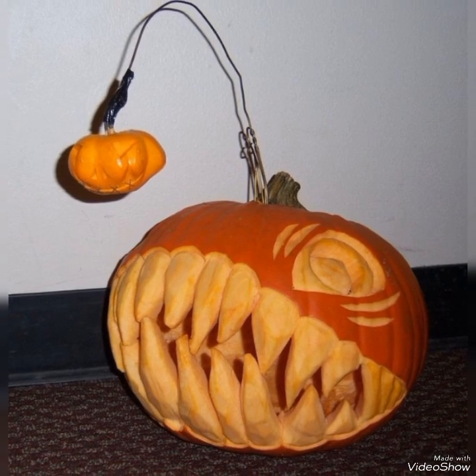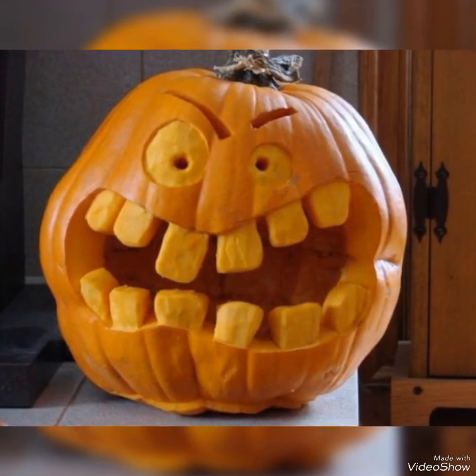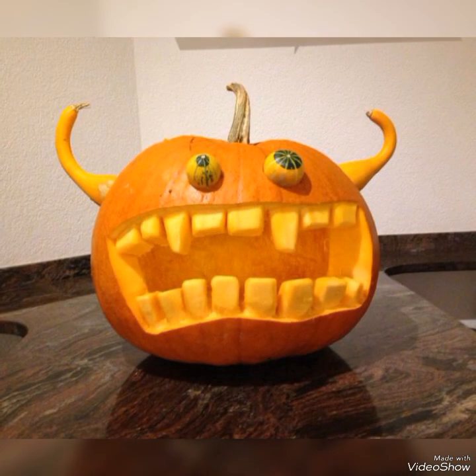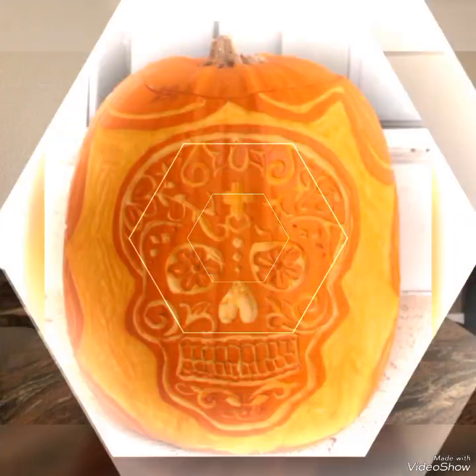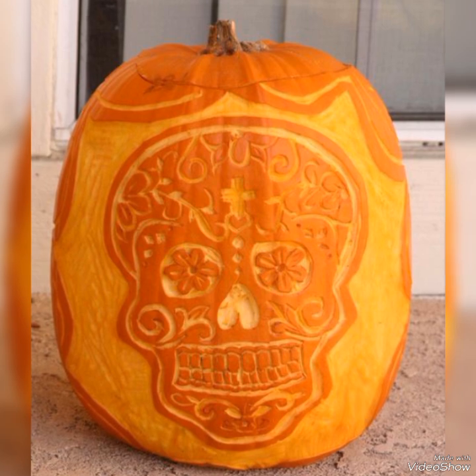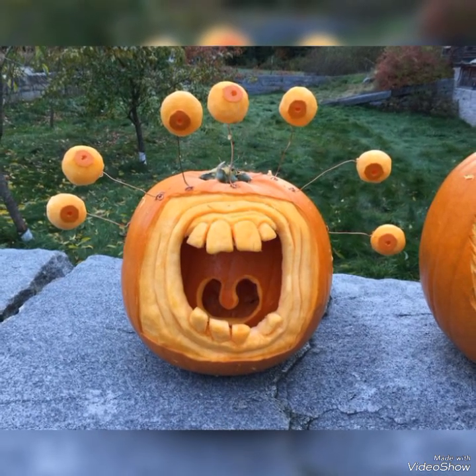It will also help me in encouraging me to bring more creepy and scary Halloween decorating ideas. On my channel you will also get a variety of Christmas decorating and cake ideas, and other decorating ideas for Valentine's Day and Easter.